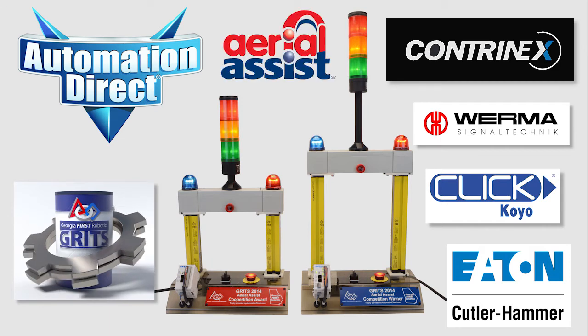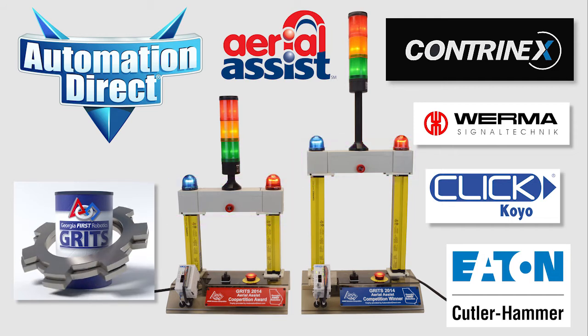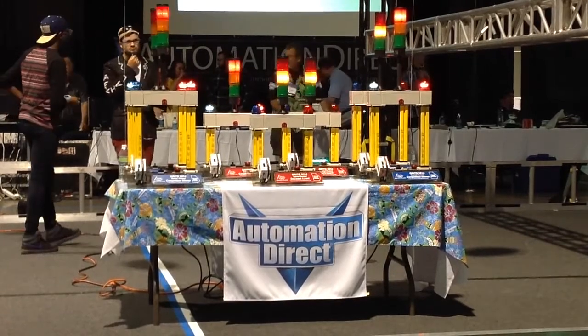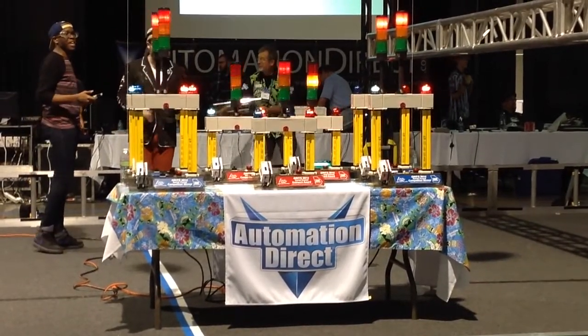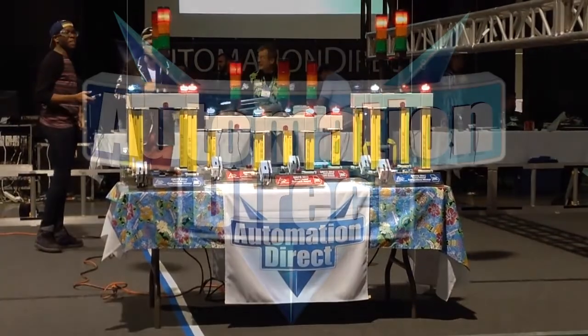This year's FIRST competition, Aerial Assist, required tossing a large ball over a truss. The truss in this trophy design is built from a group of push button enclosures and attached to the light curtains with a 3D part designed by a FIRST Robotics student. Trophies were awarded to the four-team alliance that won the competition, and also to teams for spirit, outreach, and cooperation. Congratulations to the winners of these one-of-a-kind trophies!